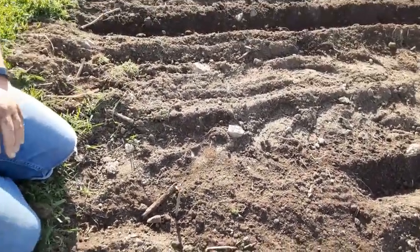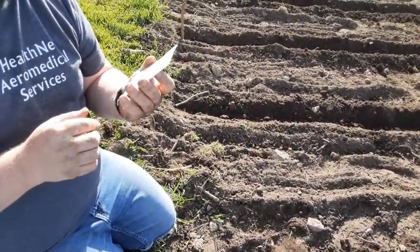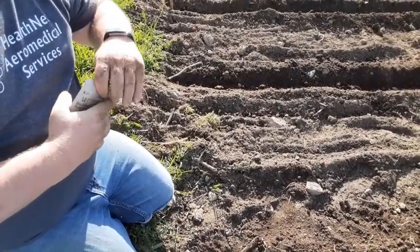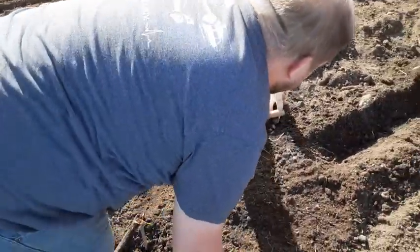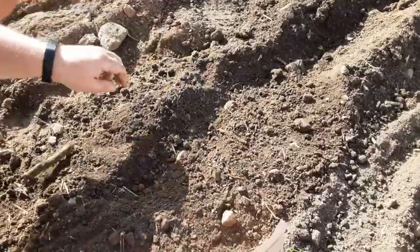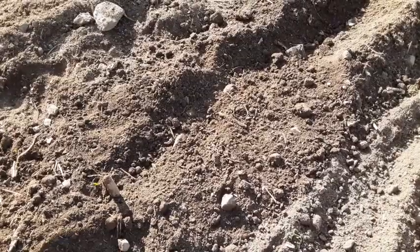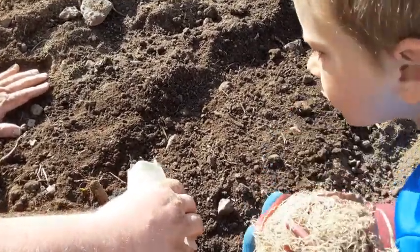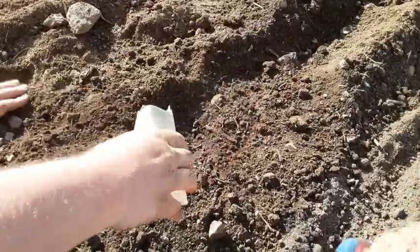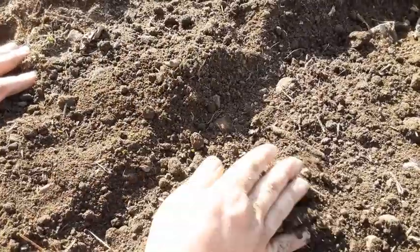The next lettuce I'm going to grow is Black Seeded Simpson — this is a 65-day loose leaf, light green, brittle, crisp texture. This is what I always grew up eating. I'm going to pack in my row, get some rocks out of the way, and find a stick to mark it. You can see the boys helping — future farmers! If it's too thick we can come in and thin it out, and I'll just go lightly cover it again.